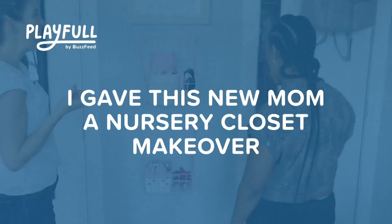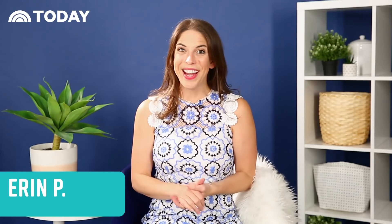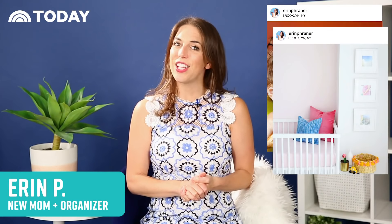We're going to make you the prettiest closet ever. Hi, I'm Erin. I am a new mom and an organization enthusiast.